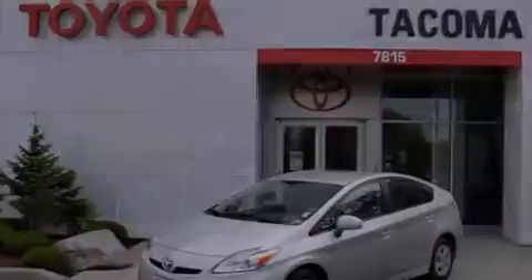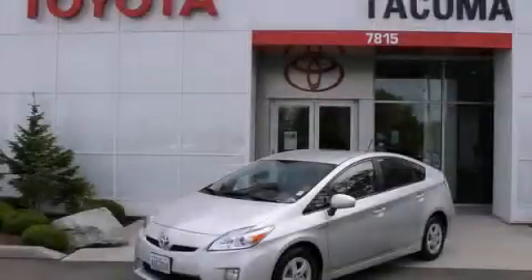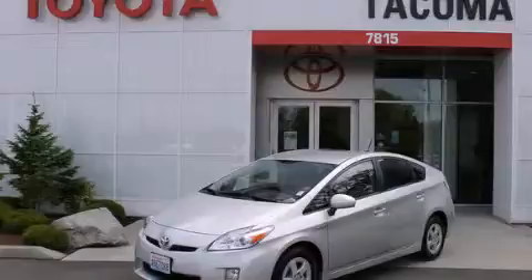This vehicle is sure to sell fast. Call and arrange your test drive today. Do it.